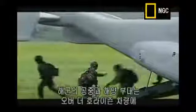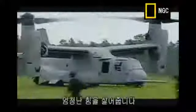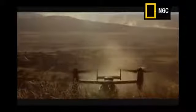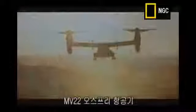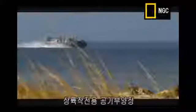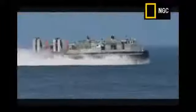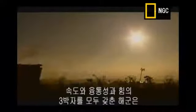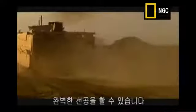The Marines' air and sea fleet will be a formidable force of over-the-horizon attack vehicles: the MV-22 Osprey aircraft, the landing craft air cushion, and the EFV. With this fleet, the Marines will have the speed, versatility, and power to launch the ultimate first strike.